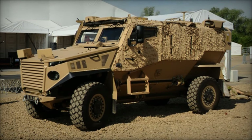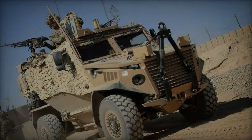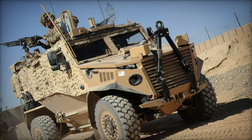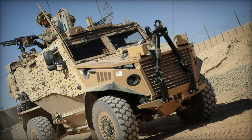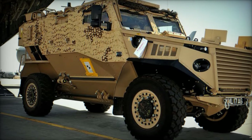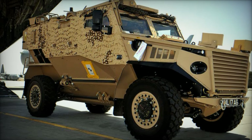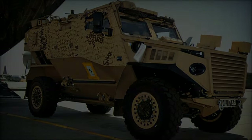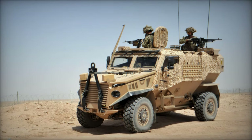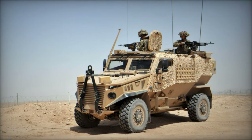The vehicle's modular design allows for quick replacement of damaged parts and configuration adjustments to meet different mission requirements. Developed initially by Force Protection Europe and now produced by General Dynamics Land Systems, the Foxhound offers enhanced protection against small arms fire, shell fragments, and roadside bombs. It combines these protective features with high manoeuvrability and off-road capabilities, making it a versatile asset in diverse operational scenarios.